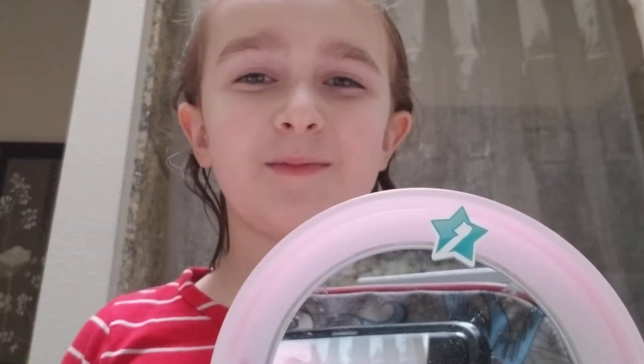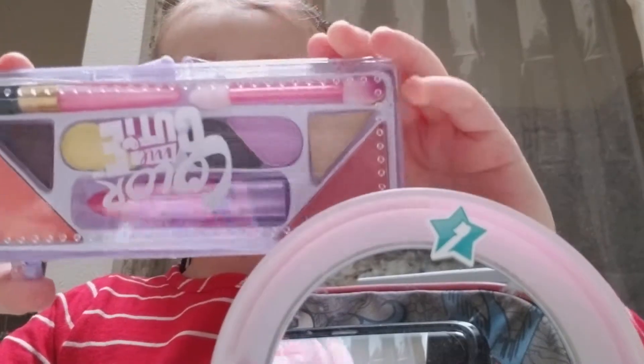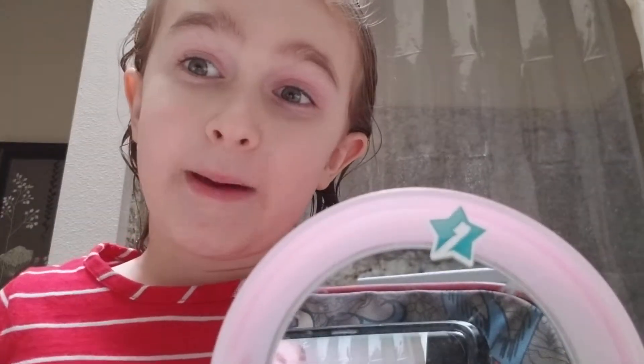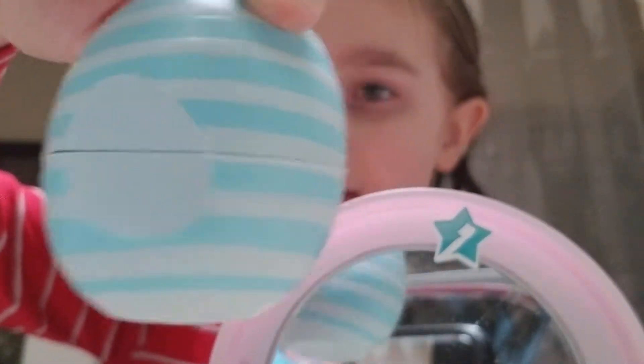Hi guys, I'm going to be doing a makeup video. Here's my makeup — I just got it at Save Mart and it's like the best, it's like my own dream. And I got this if I need it.